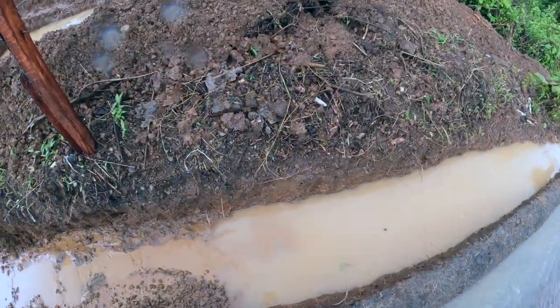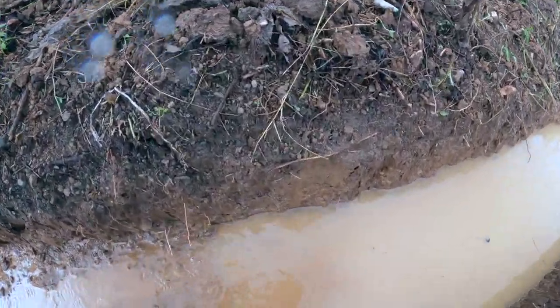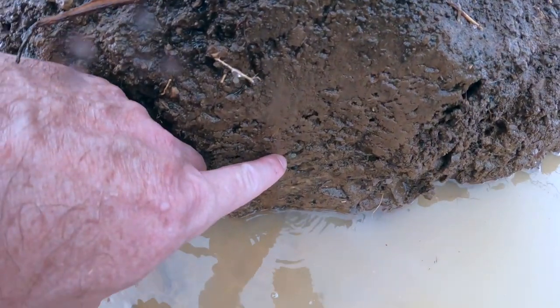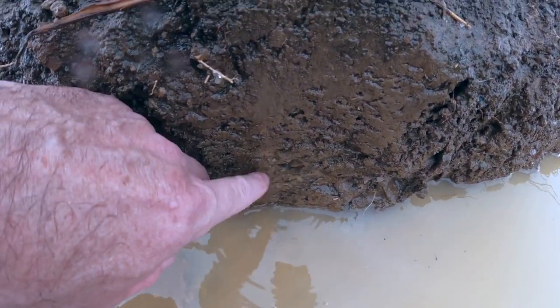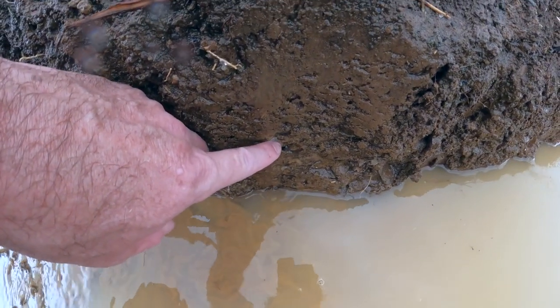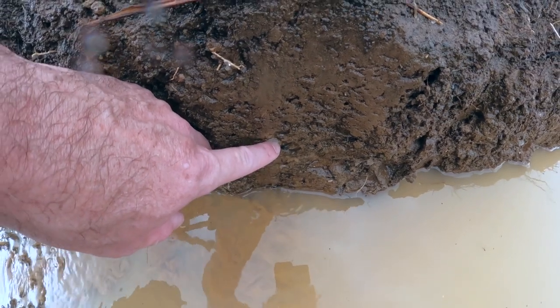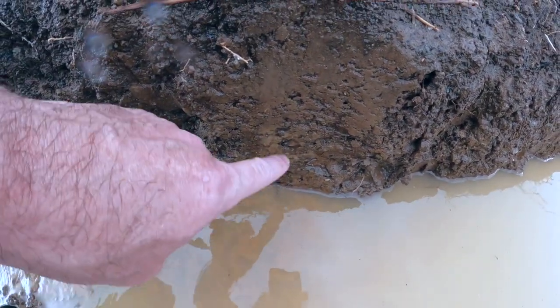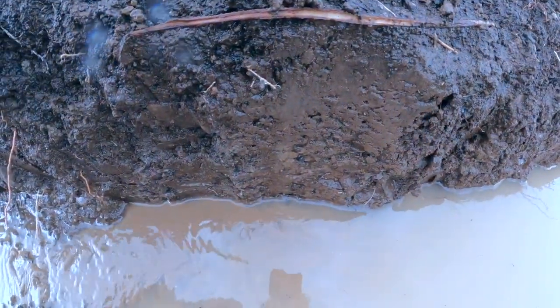So we found the source and obviously we can't divert anything. Here's another close-up of the water percolating. That's how it's percolating — that's only six inches down but it's percolating all the way down. That's an indication of how much pressure is on the back of this fill right here.